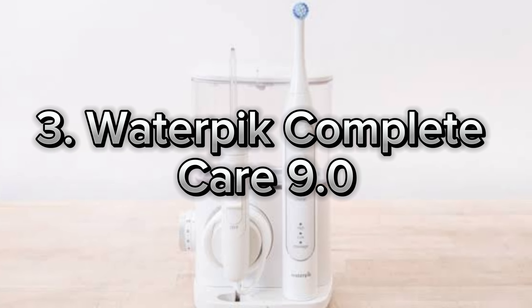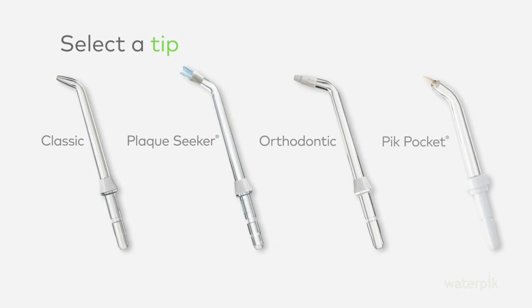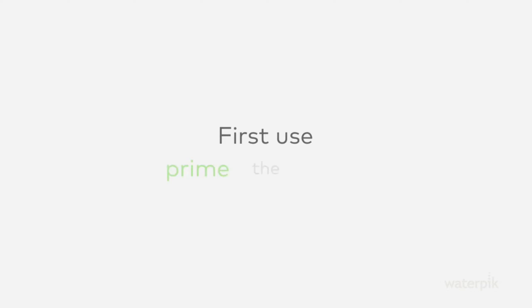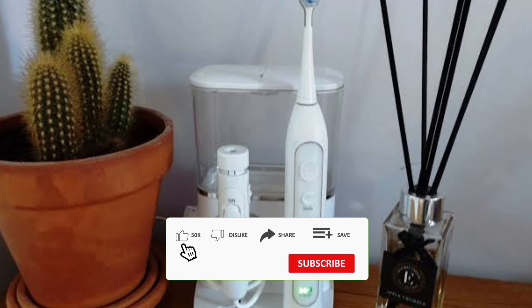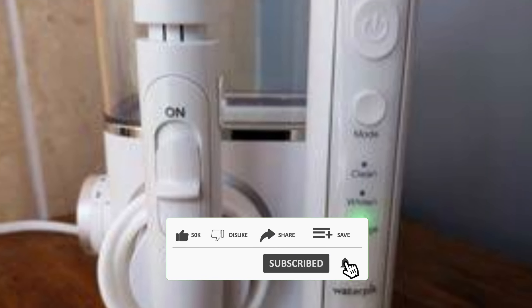Number 3: Waterpik Complete Care 9.0. Hey everyone, today I'm excited to share a game changer for your oral hygiene, the Waterpik Complete Care 9.0. If you're like me and really care about your dental health, this device is definitely for you. Let's dive into why it's so awesome.